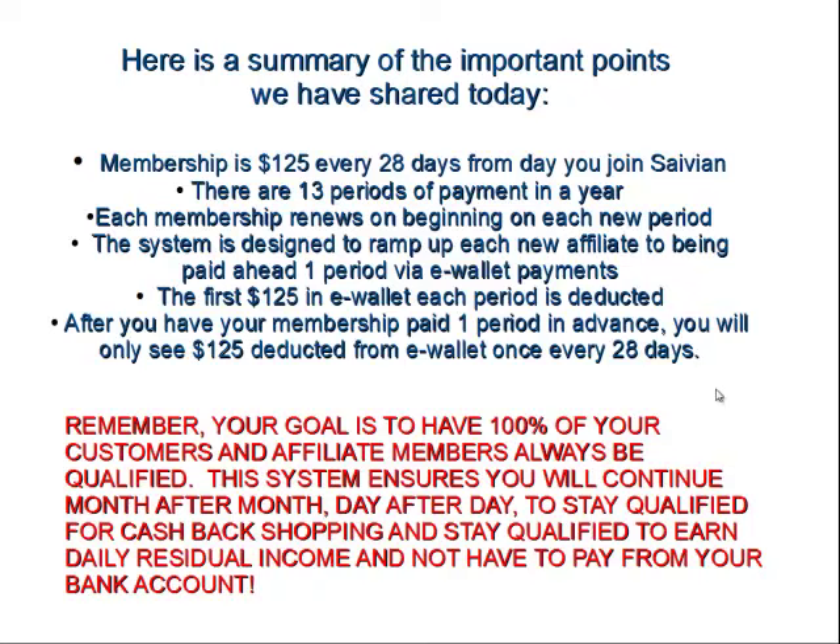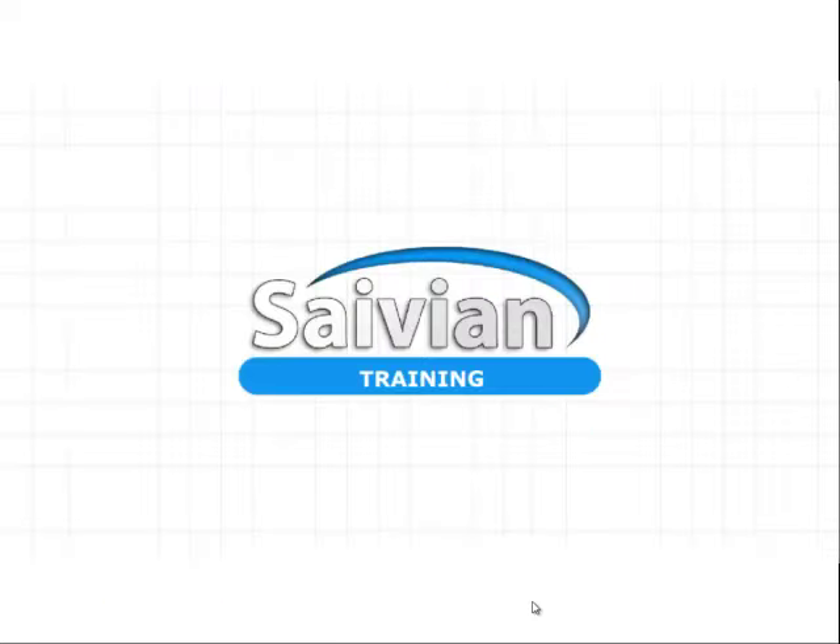You'd never have to worry about it, and your organization, when they do the same, won't have to worry about it either. That means you'll continue to enjoy month-to-month qualification and activation in the cashback shopping, in the affiliate program with daily residual income, and you will never have to worry about a debit to your bank account. It's all being sustained and paid for through your e-wallet — your business truly is paying for itself. I hope this training has been helpful to better understand our 28-day membership payment cycle for people at a VIP founder level and above.